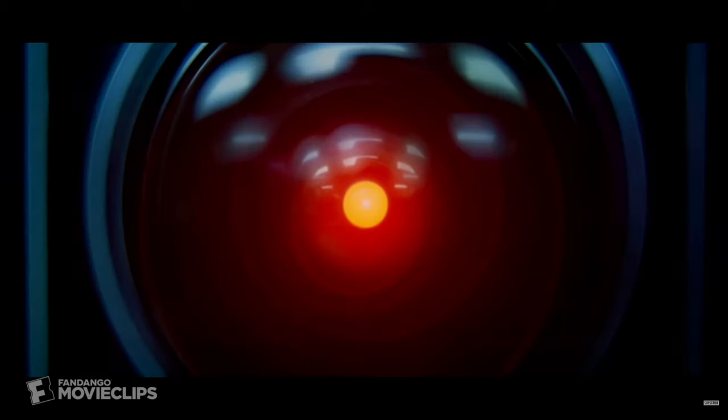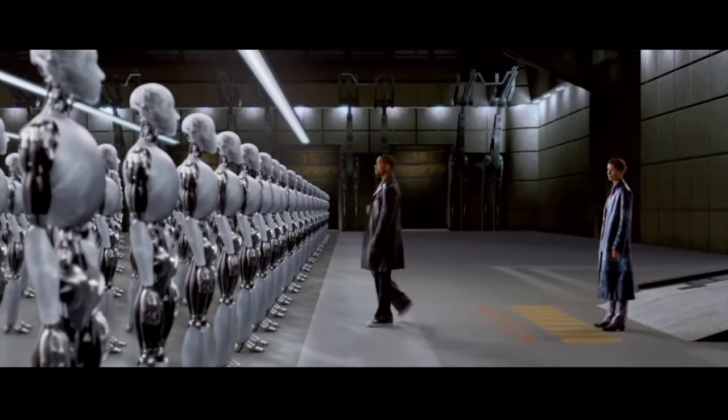You could say this is all computational photography — this is AI, artificial intelligence, or machine learning. Different things that I read say that the phone knows what the moon is and it's going to add details into it. Is it fake? I've got my opinions on it.